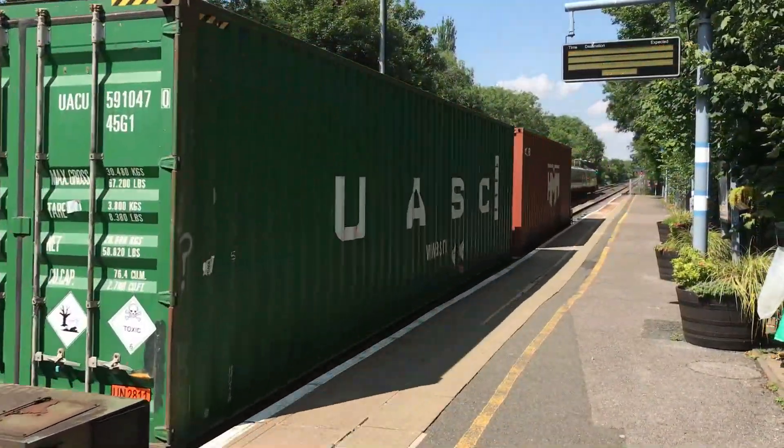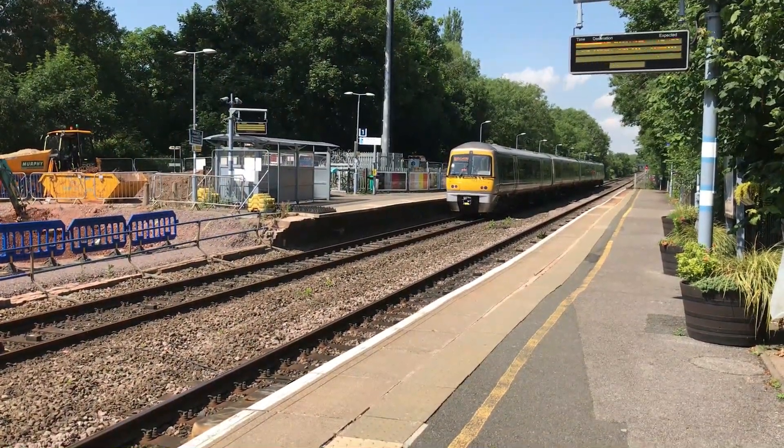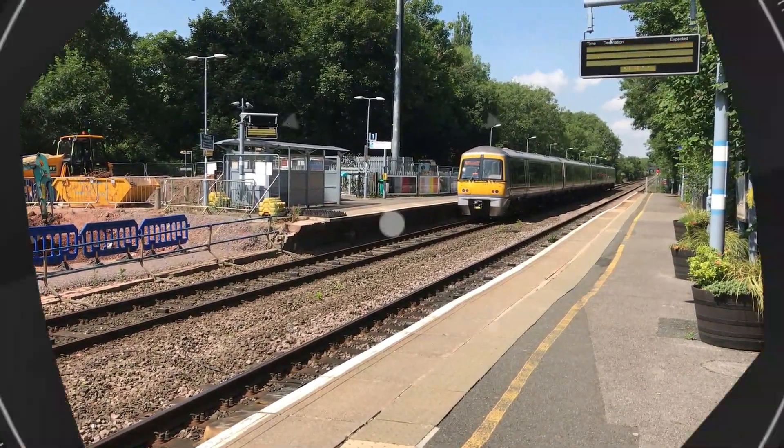Whilst arriving in the background is 168004, working the 1104 Chiltern Railways service from London Marylebone through to Birmingham Moor Street.